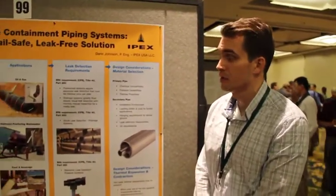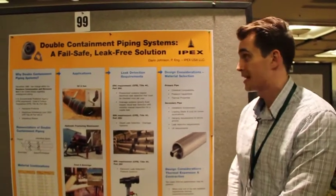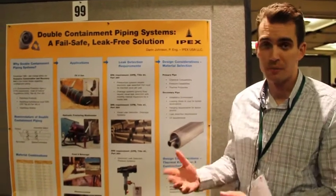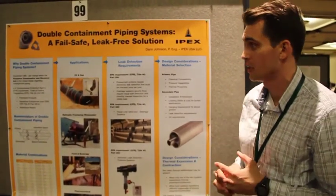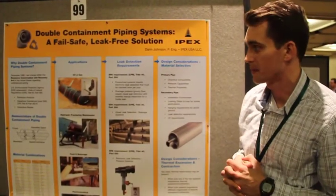IPEX is a manufacturer of thermoplastic piping systems. We also manufacture double containment piping systems, and we've been doing double containment manufacturing for just about 30 years. I just want to briefly go over double containment piping systems.